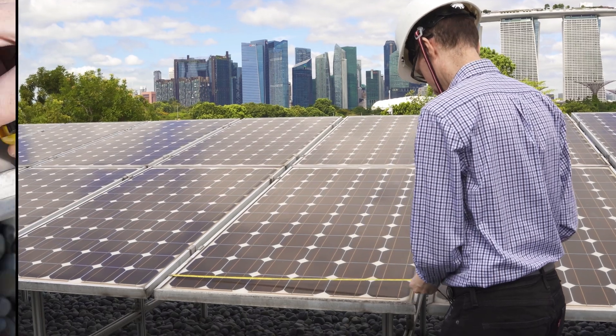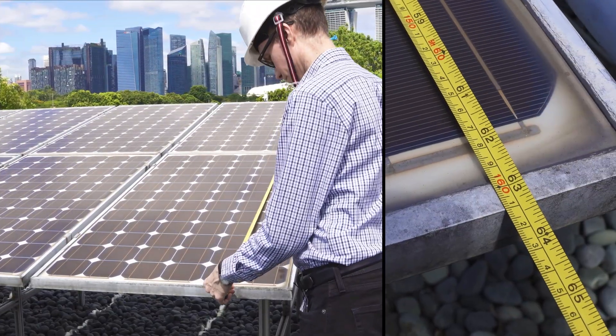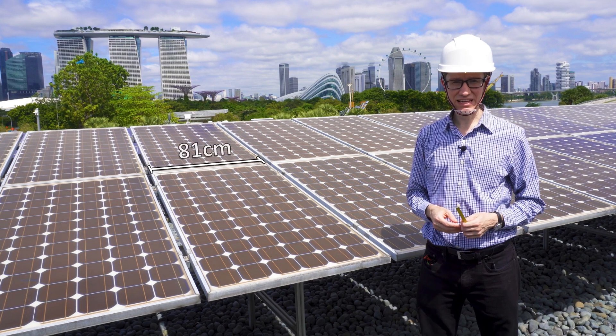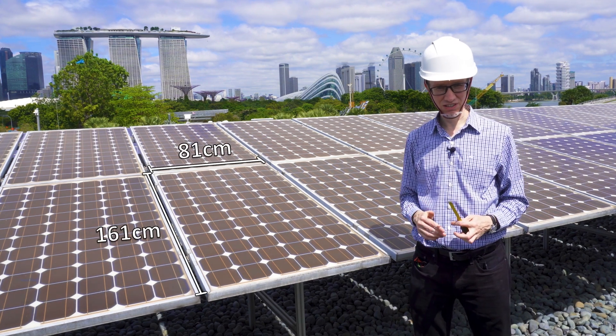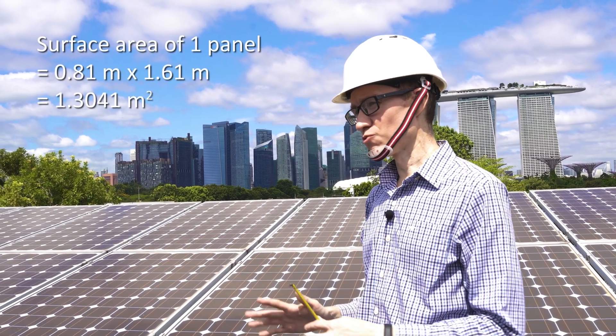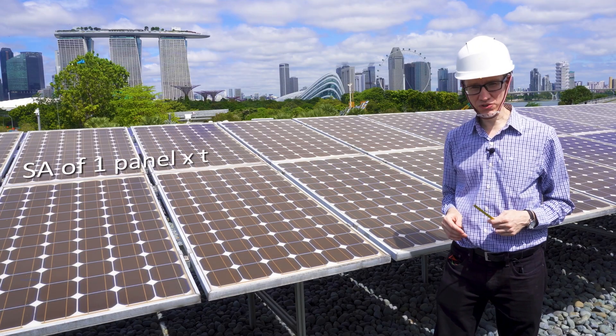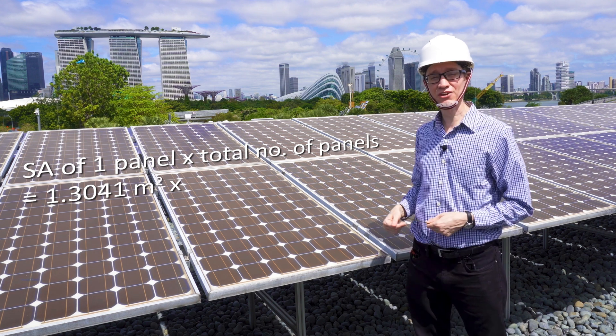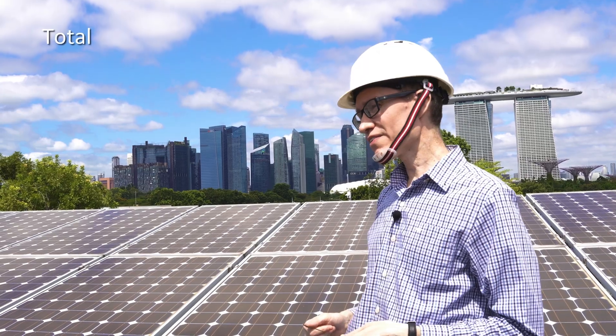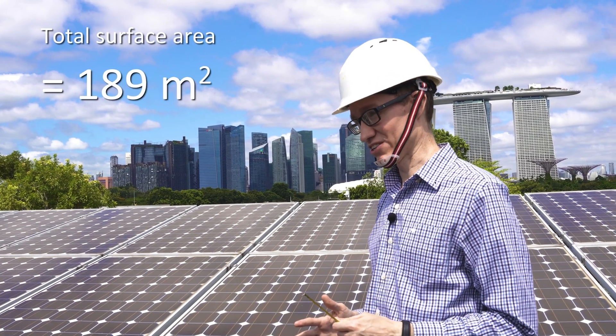I'm going to measure the surface area of one panel. As we can see, each panel is 81 centimeters wide and 161 centimeters tall. If I multiply the surface area of one panel by the total number of panels — which in this array, array number 9, is 145 panels — we find that the total surface area is 189 square meters.